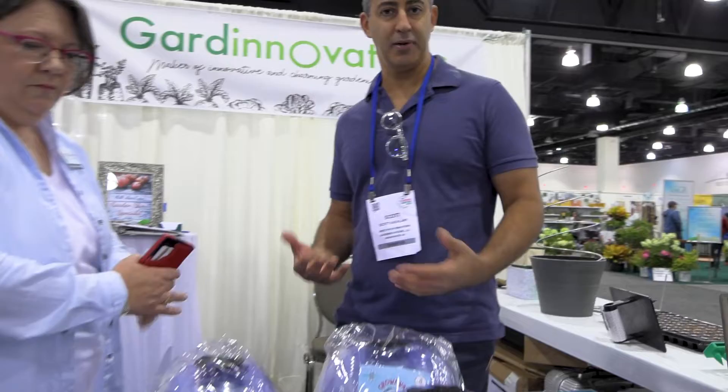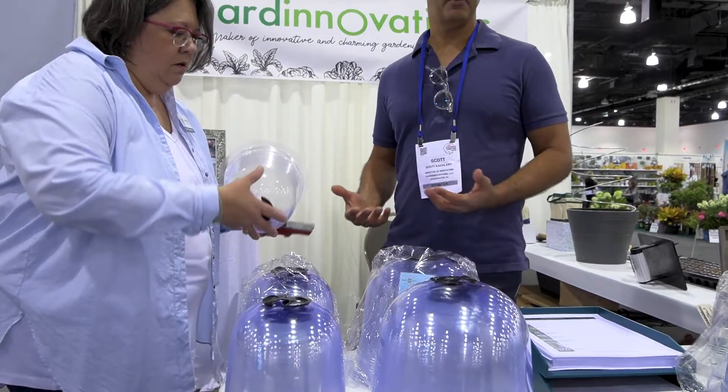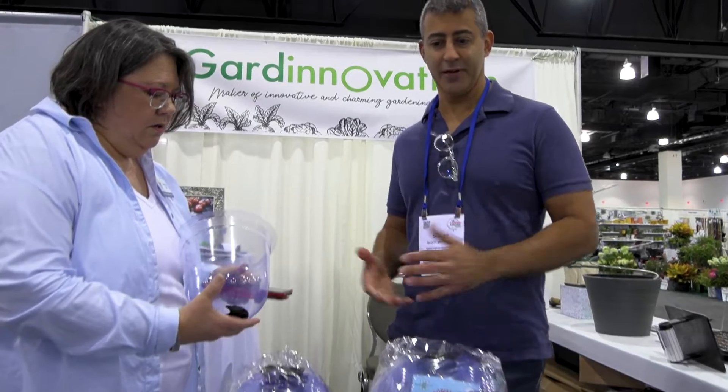These are the garden cloches — garden domes — which allow you to protect plants during the winter season, protect them from animals and pests, so you can actually grow plants without them getting eaten before they become too large.